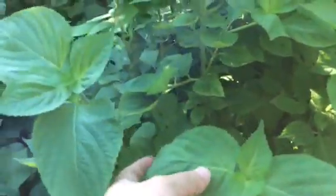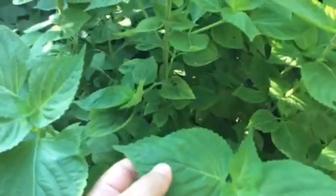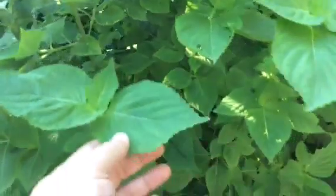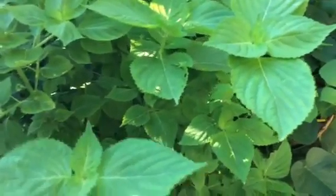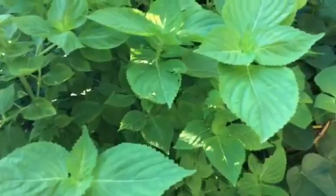This is perilla in Korean — gatnip, the sesame leaf. It's in the mint family. It's very delicious raw and marinated.